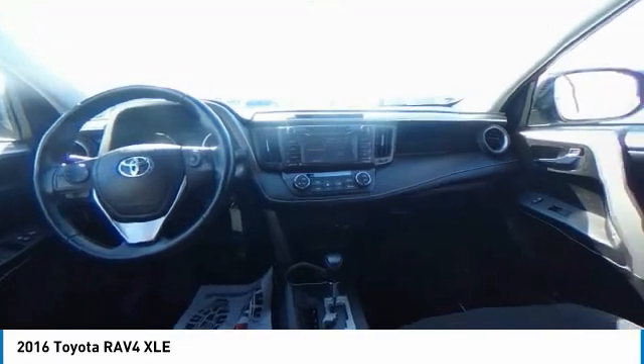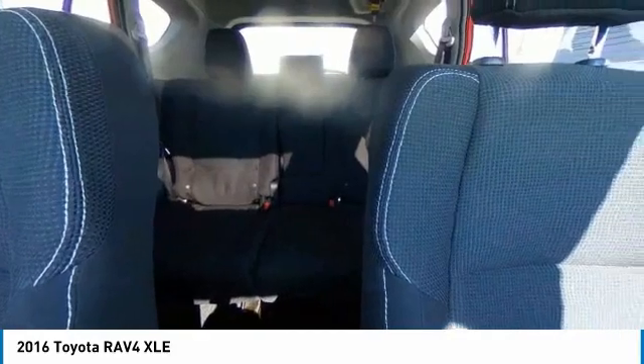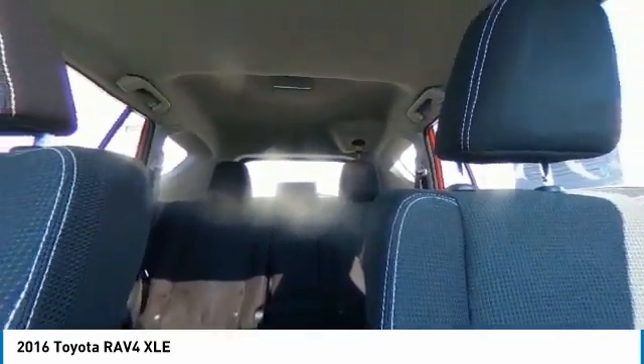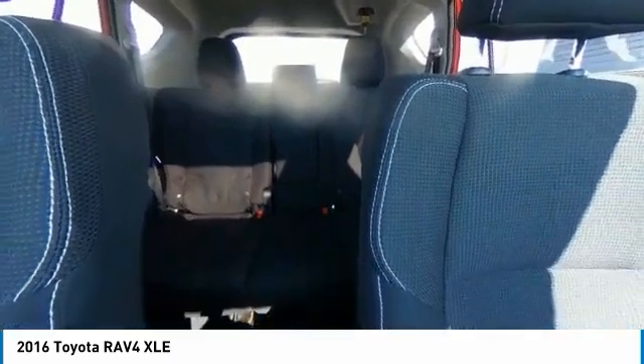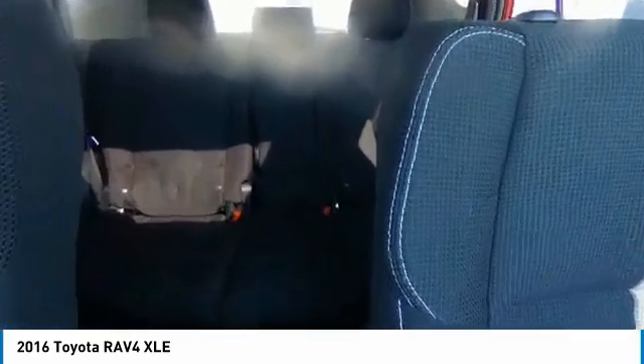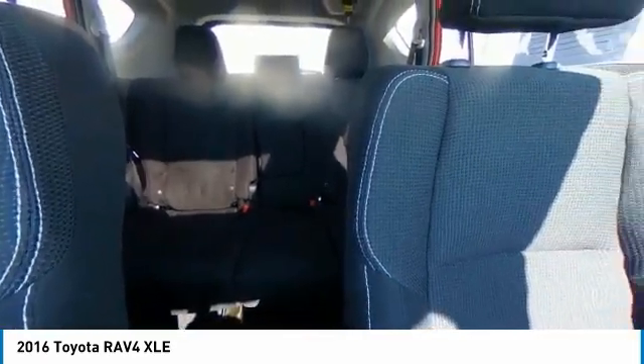This vehicle has less than 85,000 miles. Here are some of this vehicle's great options: electronic stability control, power liftgate, brake assist, traction control, remote keyless entry, fog lights, speed control, four-wheel disc brakes, power moonroof, rear window defroster.